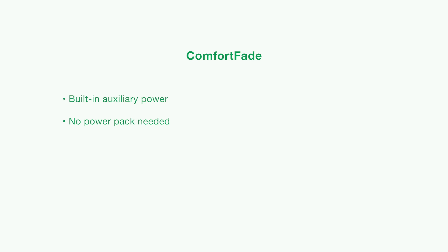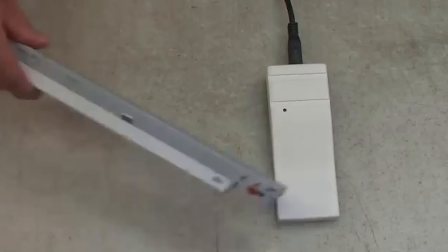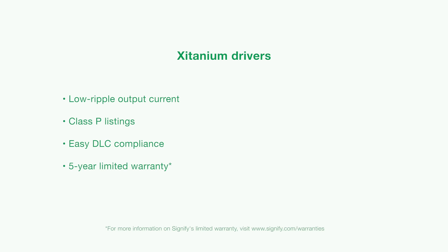The simple set programming allows OEMs to tailor the profile to match customer applications in seconds. You'll still get all the standard features that have made Xitanium drivers the choice for OEMs, including low ripple output current for camera and scanner compatibility, and Class B listings for easy design without extensive retesting.